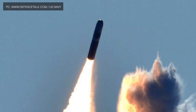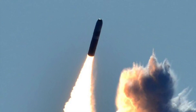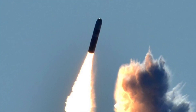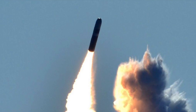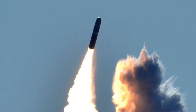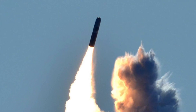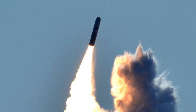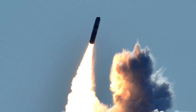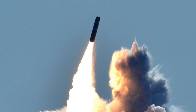The total procurement cost for the Columbia SSBN-class is estimated at over $100 billion. The lead SSBN of the Columbia-class is expected to be delivered to the U.S. Navy by 2028. According to a May 2019 Congressional Research report, after being delivered in FY2028, the lead boat would undergo substantial testing, with the aim of having it ready for its first deterrent patrol in 2031.